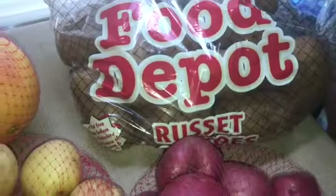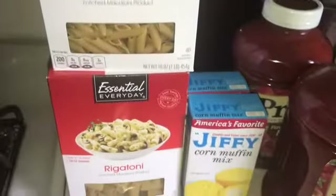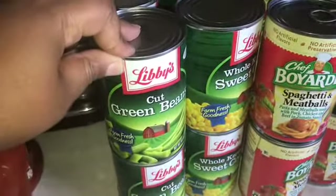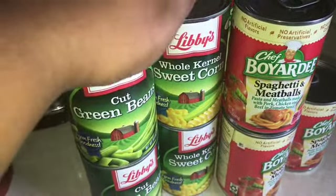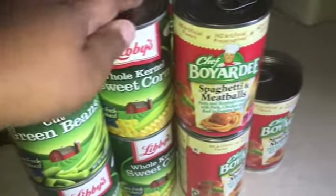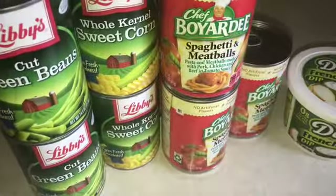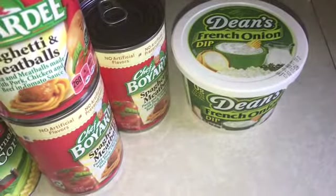Potatoes, more potatoes, more potatoes — yeah, we like potatoes. Some penne, some rigatoni, some Jiffy, Prego, some green beans, corn, spaghetti and meatballs. Y'all know the summer's coming up — trying to get stuff ready for them to be able to do quickly because nobody's cooking every day in the summertime.